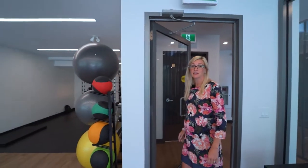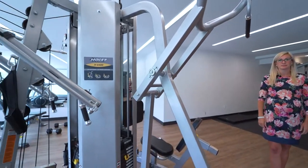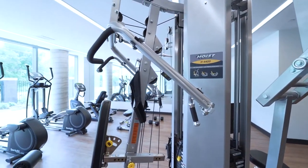The amenities building has a great gym that's perfect for keeping fit. The sauna, spa, and steam room are all part of the package.